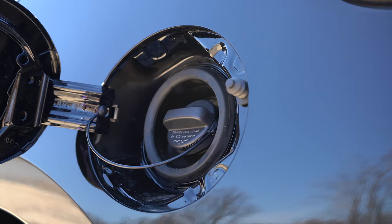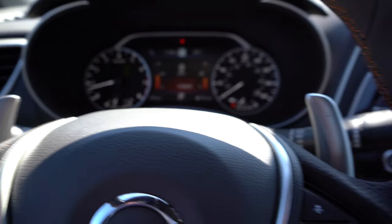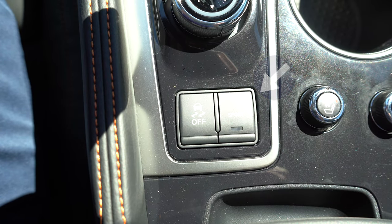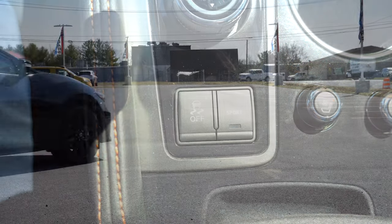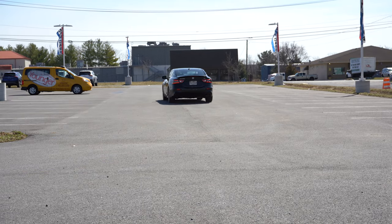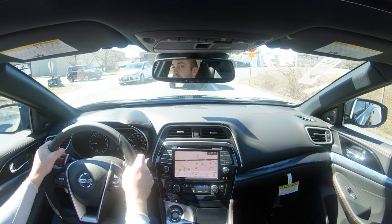The 0-60 time comes in at approximately 5.7 seconds, top speed 133 miles per hour, with MPG numbers of 20 in the city and 30 on the highway. Before we do any acceleration or paddle shifter testing — and we do have some massive paddle shifters on this Maxima — I want to mention the drive modes. There's a little button with Normal and Sport. Normal is the default, but Sport adjusts the simulated shift points and throttle response.